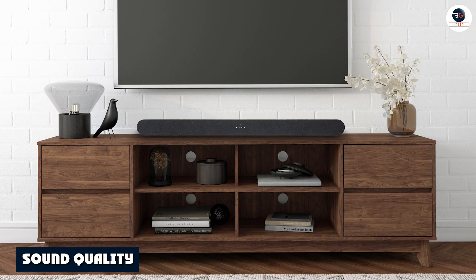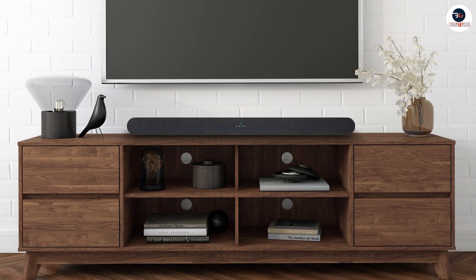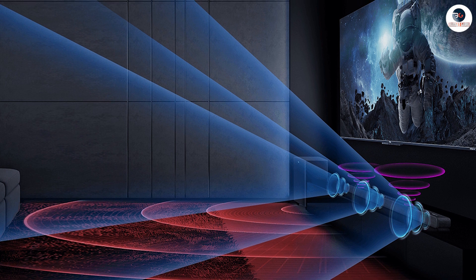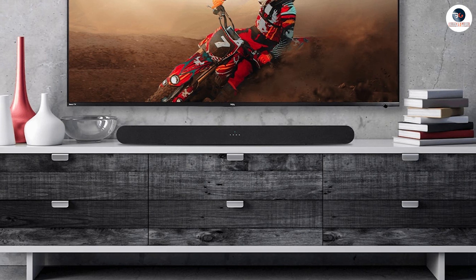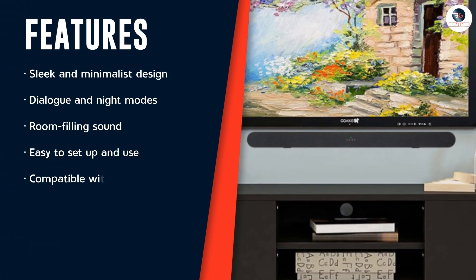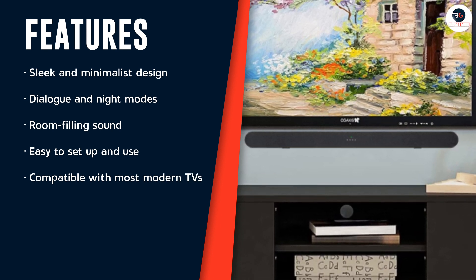One of the most important factors in a soundbar is the quality of the sound it produces. The TCL Alto 6 doesn't disappoint in this regard. The soundbar delivers clear and crisp audio with well-balanced treble, midrange, and bass frequencies. It's designed to provide a room-filling sound that's ideal for movies, TV shows, and music. The Alto 6 features a dedicated dialogue mode that enhances the clarity of voice in movies and TV shows, which is particularly useful for those who struggle to hear dialogues over background noise or music.